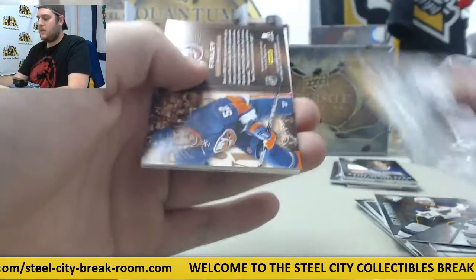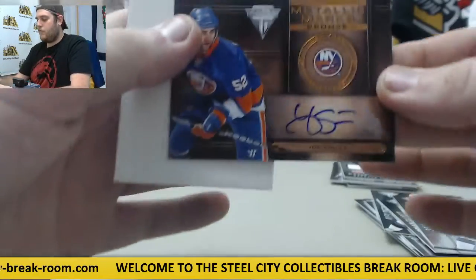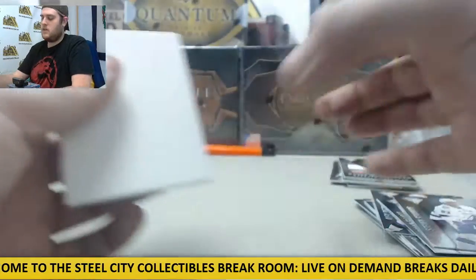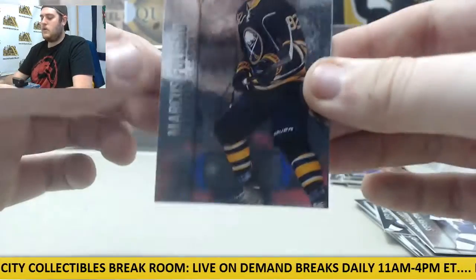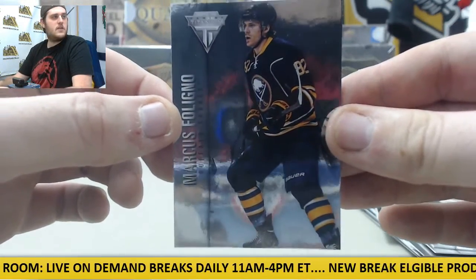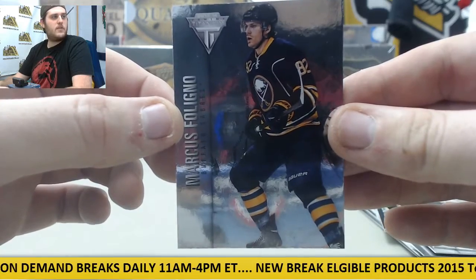One more pack to go. Stamkos, Brian Elliott, Joe Finley — metallic Marks Auto for the Islanders, Joe Finley. And Marcus Foligno for the Buffalo Sabres.